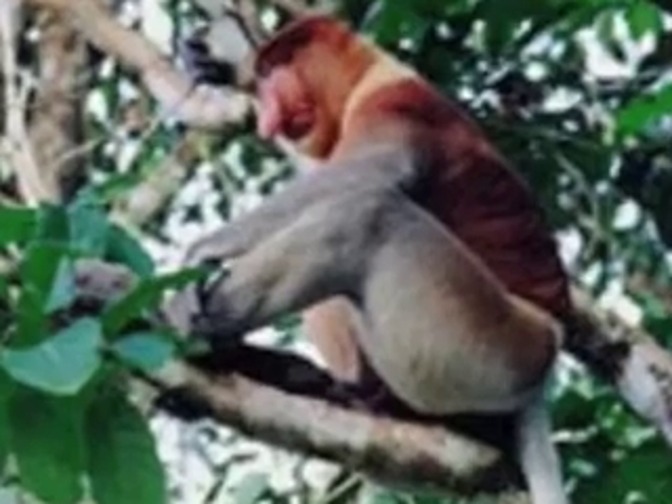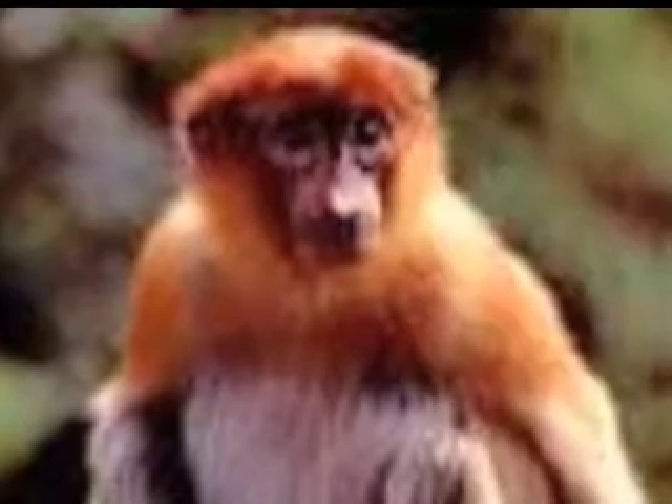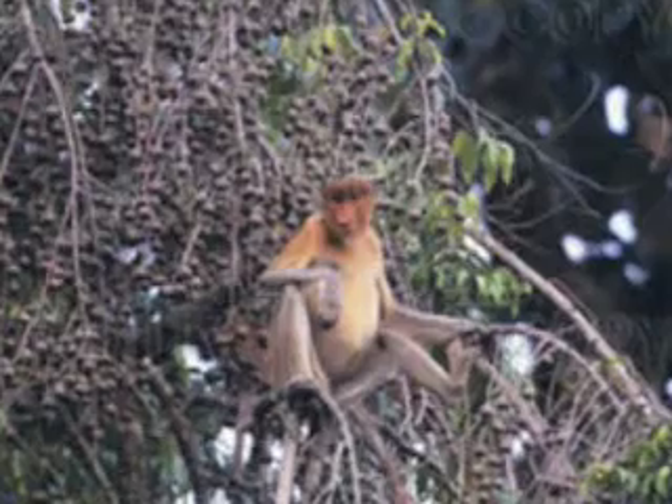Rainforest animals by Evan. The proboscis monkey is found only on the island of Borneo in Southeast Asia. It prefers to live in the mixed dipterocarp forest, mangrove forest, and lowland forest near freshwater rivers. They also make loud honking noises as a warning when they sense danger. They have large pot bellies, reddish brown fur, and flesh-colored faces.